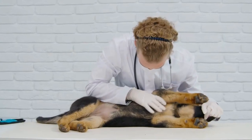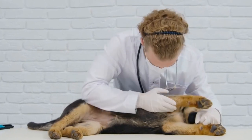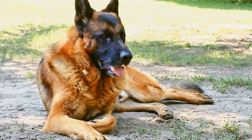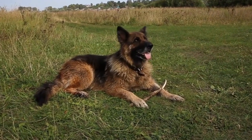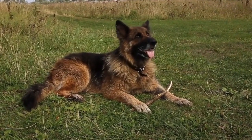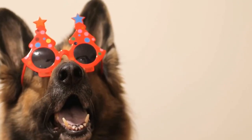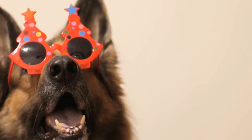The German Shepherd breed is rich in diversity and offers a range of bloodlines to suit different preferences and needs. From the focused working lines to the elegant show lines, each bloodline brings its own set of qualities and attributes to the table. It is crucial for potential German Shepherd owners to thoroughly research and understand the various bloodlines to choose the one that aligns with their expectations and lifestyle. By selecting a German Shepherd from a reputable breeder who prioritizes health, temperament, and working ability, enthusiasts can ensure that they are welcoming a loyal, intelligent, and capable companion into their homes.